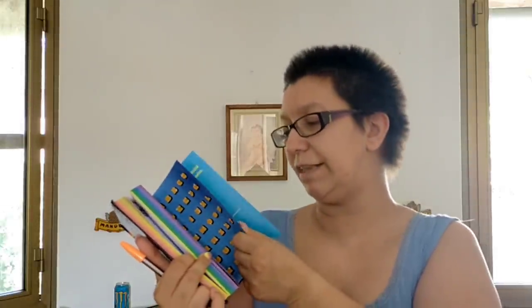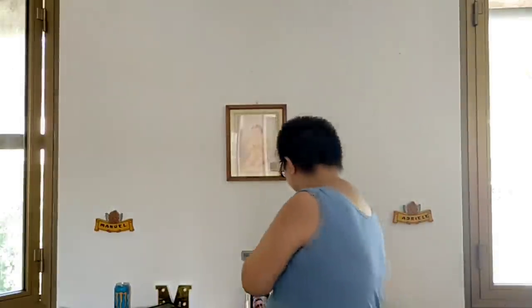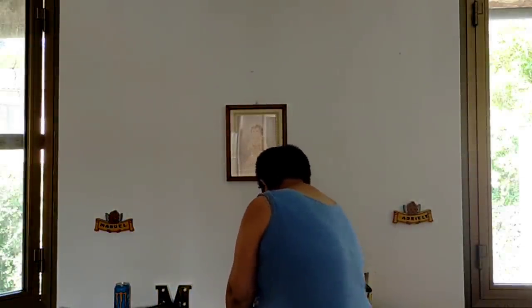Ci sono anche dei quadratini con lettere e numeri sopra. In regalo, Giorgia ha ricevuto questa penna arancione. Era un altro negozio, diverso da quello di Manuel. Devo dire che sono stati molto carini e gentili a mandare questo omaggio, assolutamente gradito, perché poi le penne servono sempre.